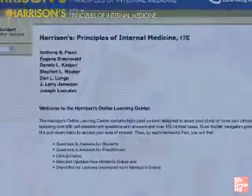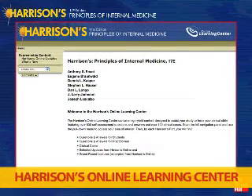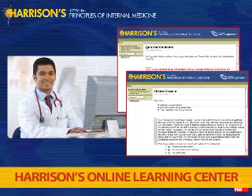The new edition also features a complete revision of the popular Harrison's Online Learning Center. You'll find hundreds of multiple choice questions for self-assessment, exam review, and reinforcement. And there are hundreds of case vignettes to help you apply Harrison's content to clinical management situations.